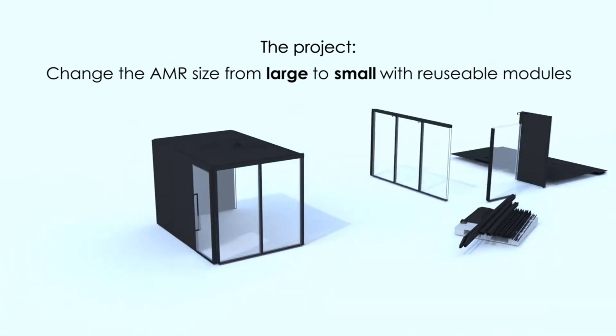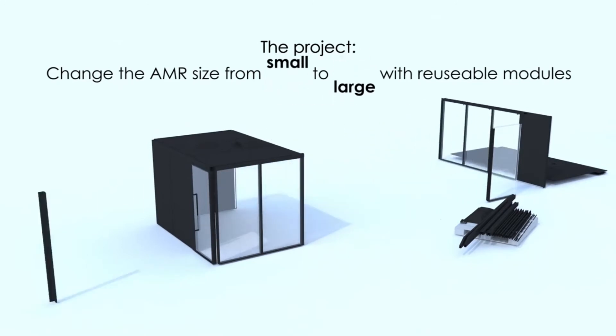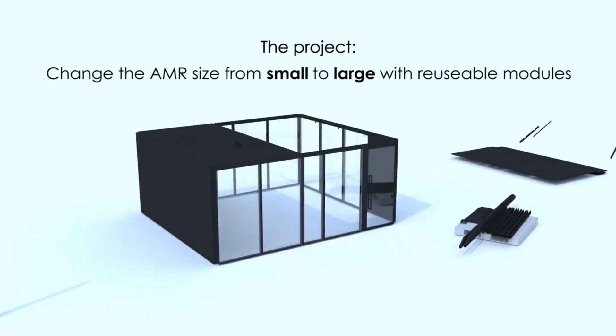The AMR stands directly on your existing flooring, so you can easily transform the design of your office without making any expensive structural changes to the building.